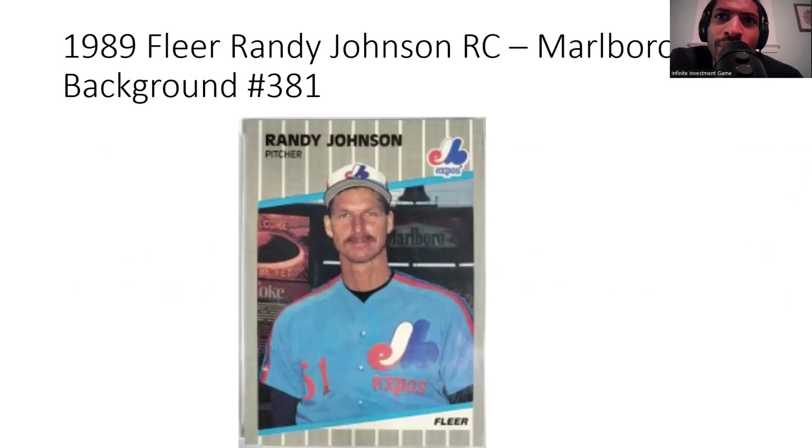A lot of people don't really talk about pitchers, but Randy Johnson is worth discussing when it comes to the junk wax era. It's the 1986 Fleer Randy Johnson rookie card — Marlboro background — number 381. This card is controversial. You may not have known the Atlanta Braves drafted Randy Johnson in the 1982 MLB draft. It's hard to imagine, because his rookie season came with a staff already stacked with Greg Maddux, Tom Glavine, and John Smoltz.